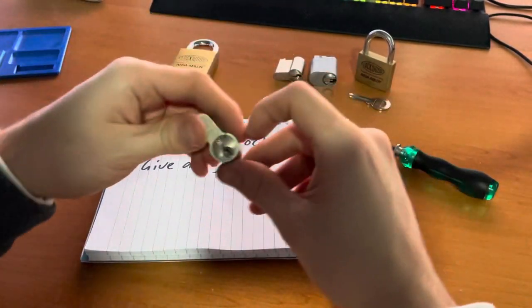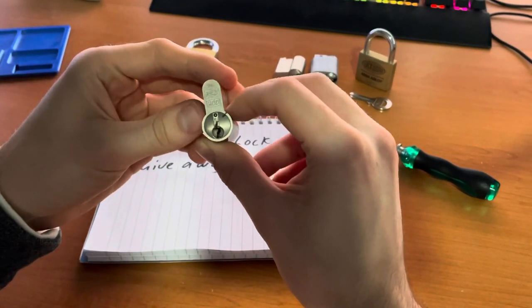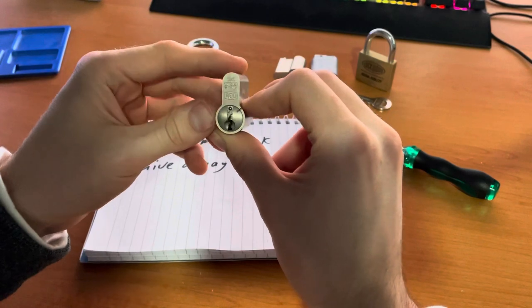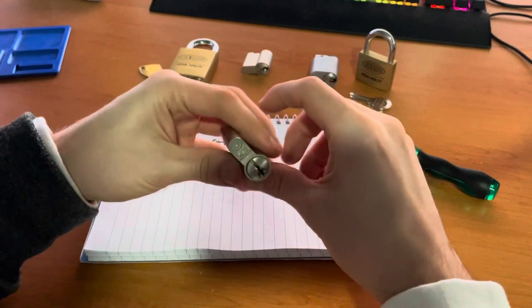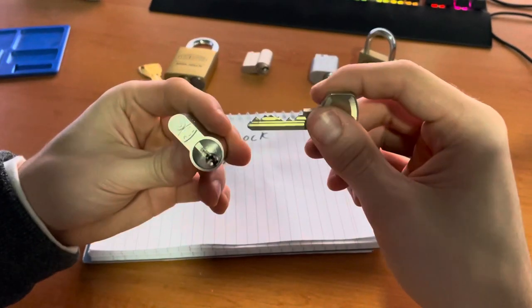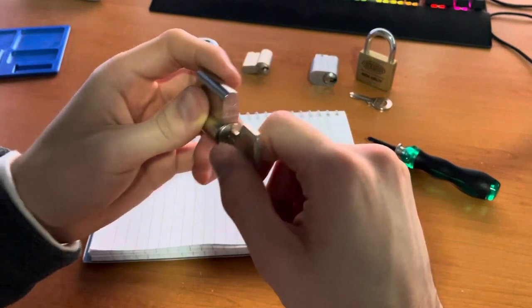Two DOM locks — I forget what they are exactly, I'll put them in the description — but this one is absolutely evil. I'll be giving it away as well as this DOM S with corresponding key. This one's cool, it's got rattlesnake pins.